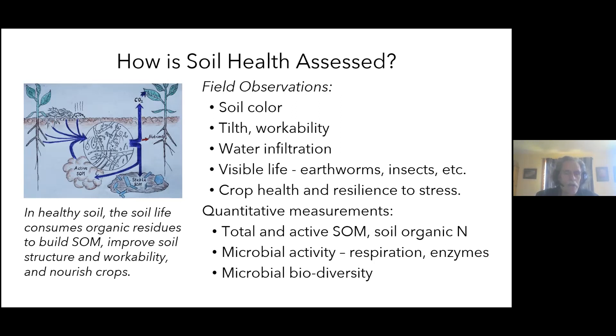The soil biotic community digests everything that comes in — manure, plant residues, root exudates — and the active organic matter cycles through. Some carbon goes back into the atmosphere as CO₂ through respiration, releasing nutrients to the plant through mineralization. Importantly, a significant fraction of the original carbon becomes stable organic matter, bound to soil minerals like clays and silts. Soil health and soil organic matter are a process, not a fixed quantity.